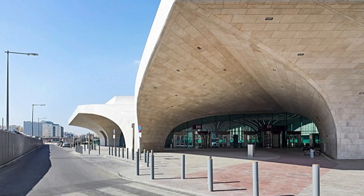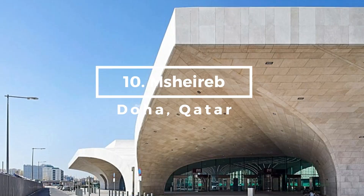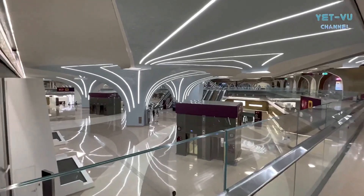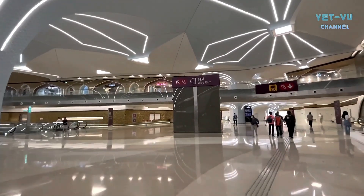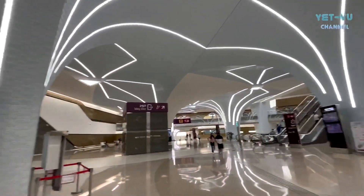Kicking off our countdown at number 10, we journey to the Middle East, zooming in on the Hyerbe station in Doha, Qatar. This station showcases a harmonious blend of modern design and the desert landscapes that encapsulate the region, adding an element of natural serenity to the daily hustle and bustle. This distinct aesthetic sets it apart, making it a memorable part of any traveler's visit to Doha.